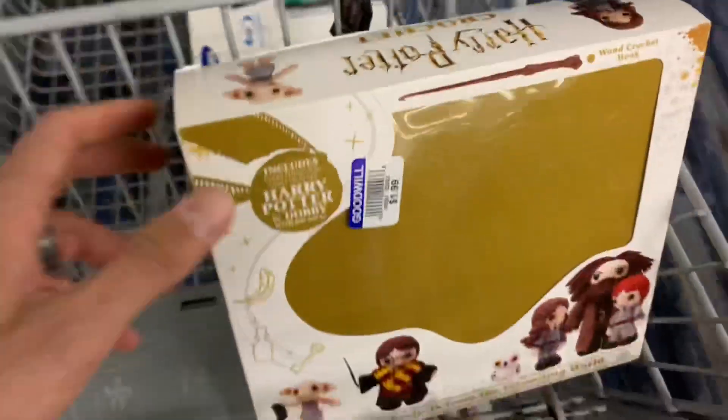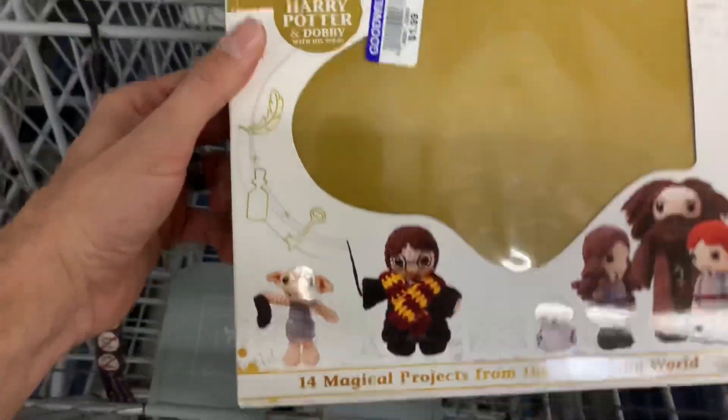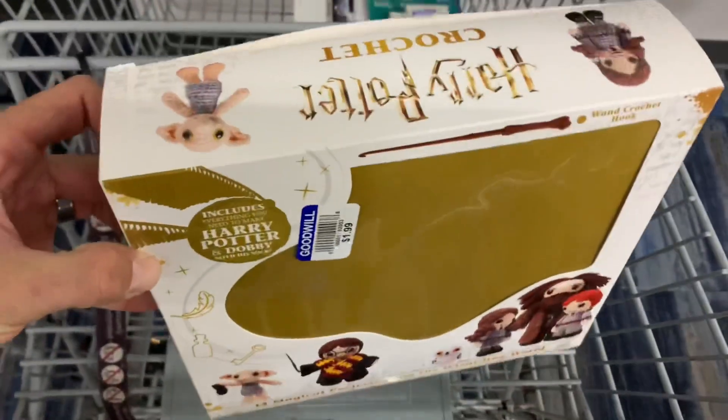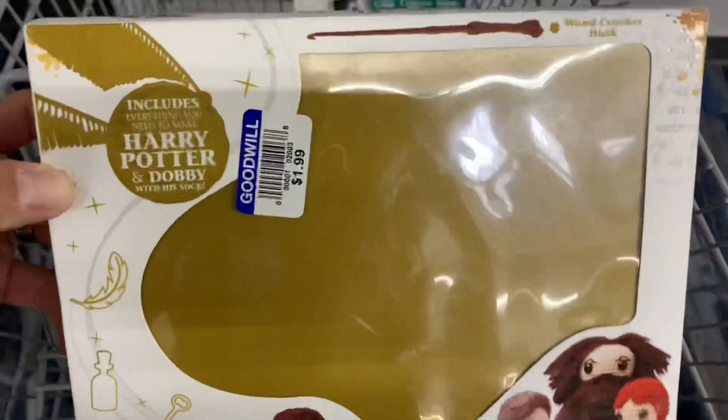Then there's this Harry Potter crochet set. I'm not sure if it's 100% complete — it sells for anywhere from ten to twenty dollars plus shipping — but I'm going to pass just because I don't know if it's complete.